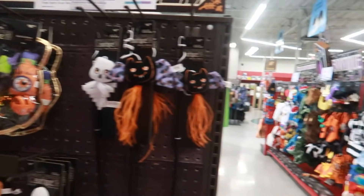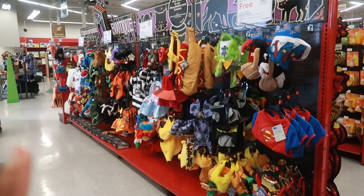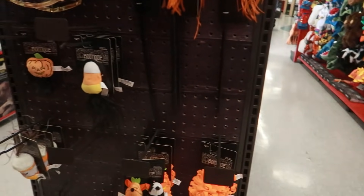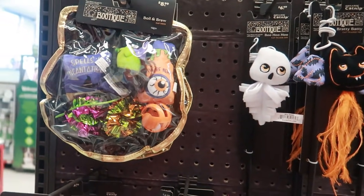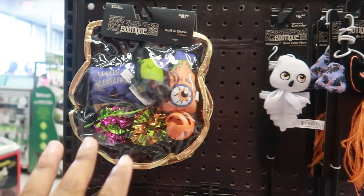Hey my pretties, welcome back. I know this is a bit different because I never really film in a pet store, but you guys know that I do have a dog and I came in here to get him his favorite treats, which my daughter is holding.